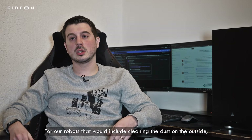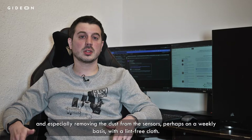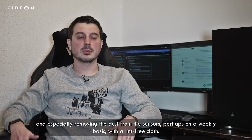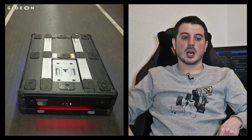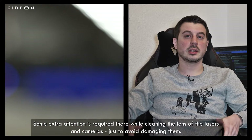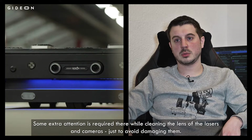For our robots, that could include cleaning the dust on the outside and especially removing the dust from the sensors — perhaps on a weekly basis with something like a lint-free cloth. Some extra attention is required when cleaning the lens of the lasers and cameras, just to avoid damaging them.